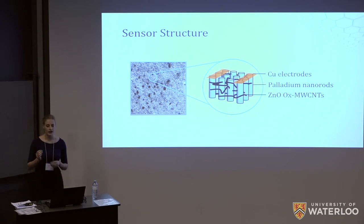Furthermore, the interface between the zinc oxide and the oxide groups on the nanotube would allow our device to function at room temperature, as opposed to hundreds of degrees Celsius, as is the case for state-of-the-art zinc oxide based sensors.